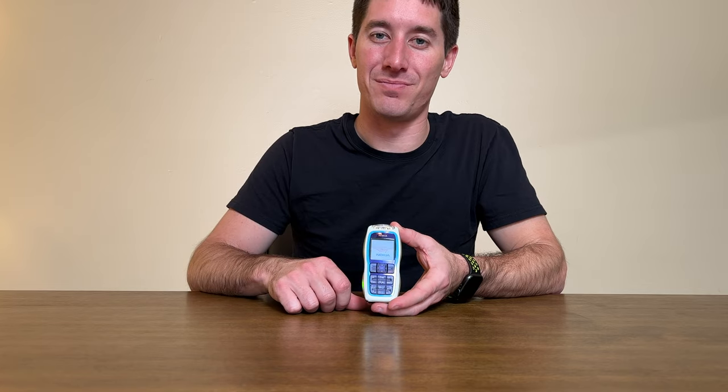If a nightclub in your pocket is what you wanted in life, this was your phone. That is all I have for you today. Thank you so much for watching Tech Throwback, and I can't wait to see you on the next one.